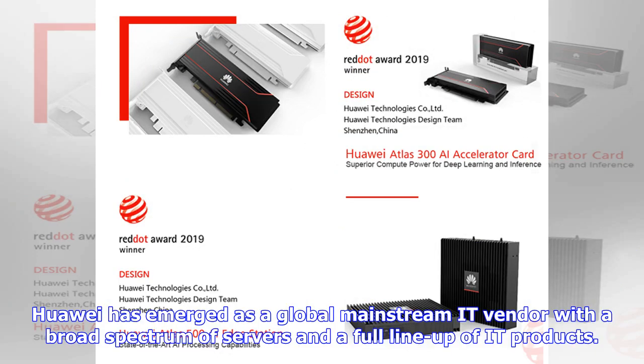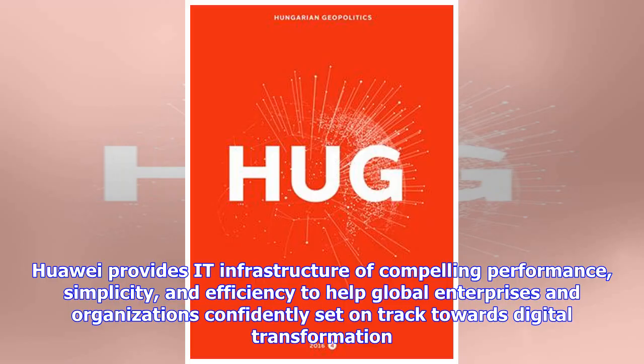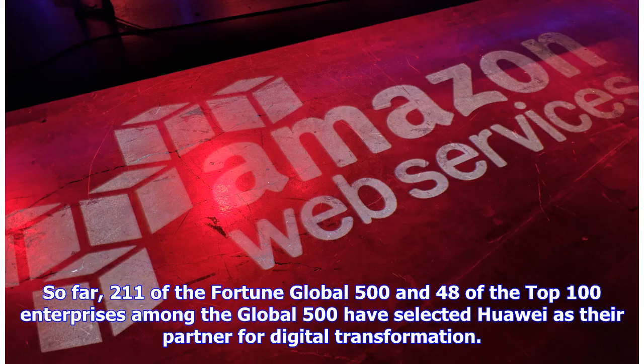Huawei has emerged as a global mainstream IT vendor with a broad spectrum of servers and a full lineup of IT products. Huawei provides IT infrastructure of compelling performance, simplicity, and efficiency to help global enterprises and organizations confidently set on track towards digital transformation. So far, 211 of the Fortune Global 500 and 48 of the top 100 enterprises among the Global 500 have selected Huawei as their partner for digital transformation.